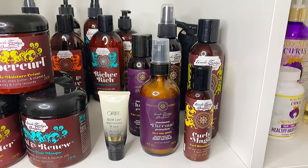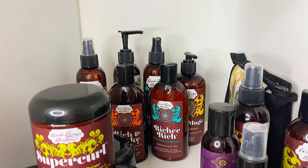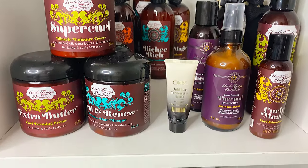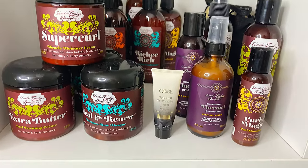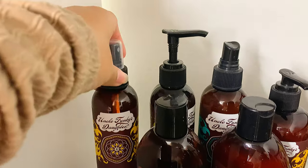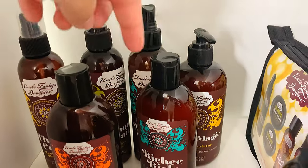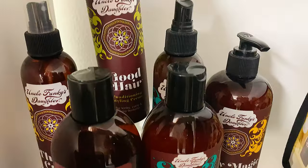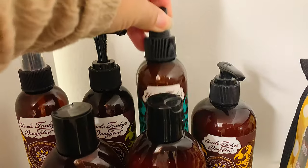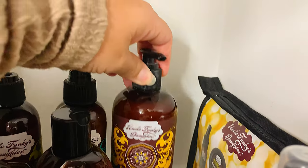Right underneath the skincare we have Uncle Funky's Daughter. I've been on their PR list for a while and I like most of it. The problem is their products are more for thicker hair — it's for curly hair but like thicker hair. My hair is curly but it's really thin, probably because I dye it, so sometimes the stuff is just too heavy. This is the Thirsty Curls leave-in curl, I like this. I use the Rich and Funky Moisturizing Cleanser and conditioner, these work well with my hair.